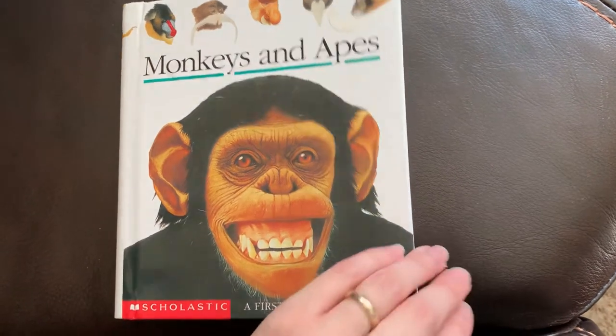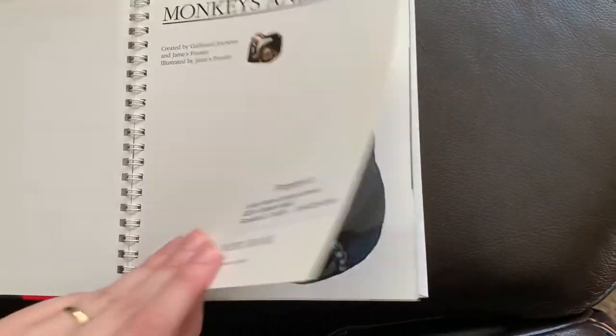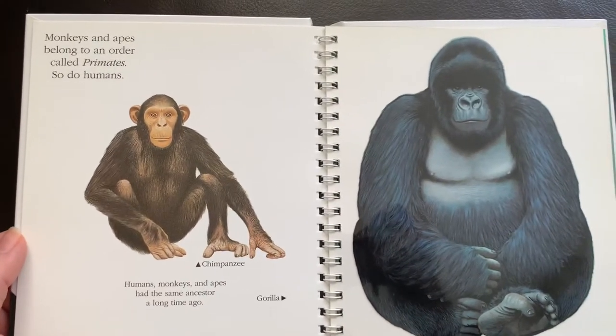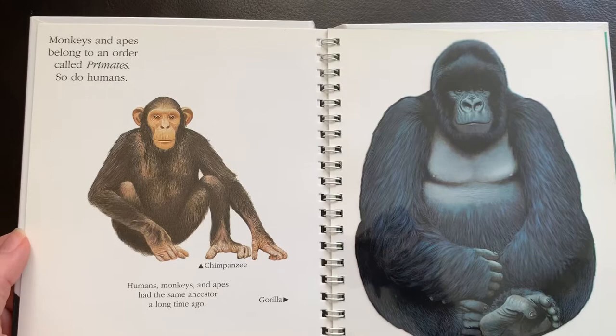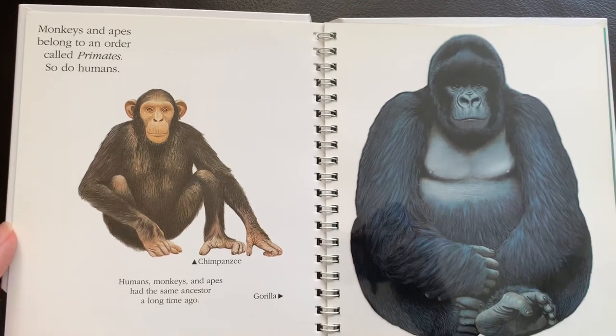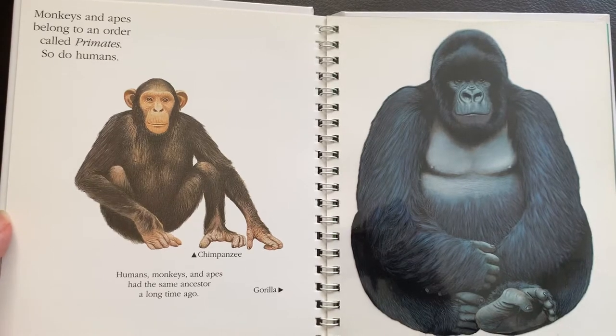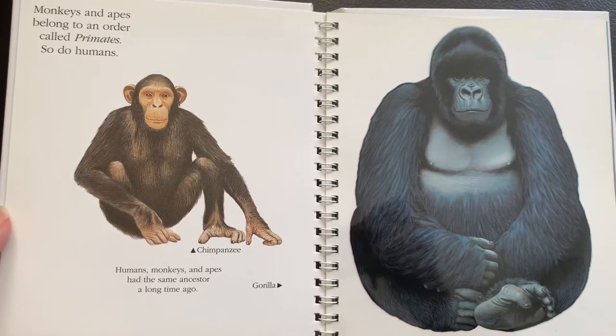Monkeys and apes belong to an order called primates. Some people believe that humans do as well. Some people also believe that humans, monkeys, and apes had the same ancestor a long time ago.